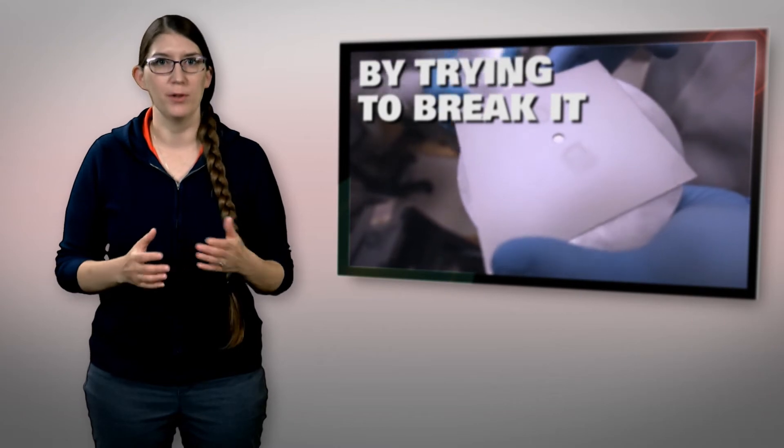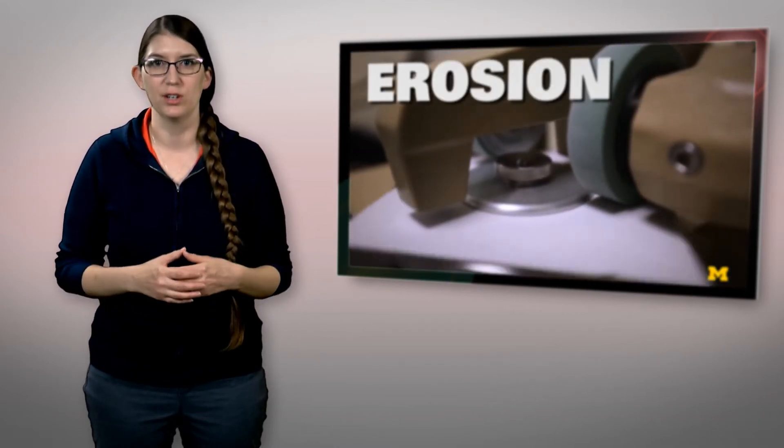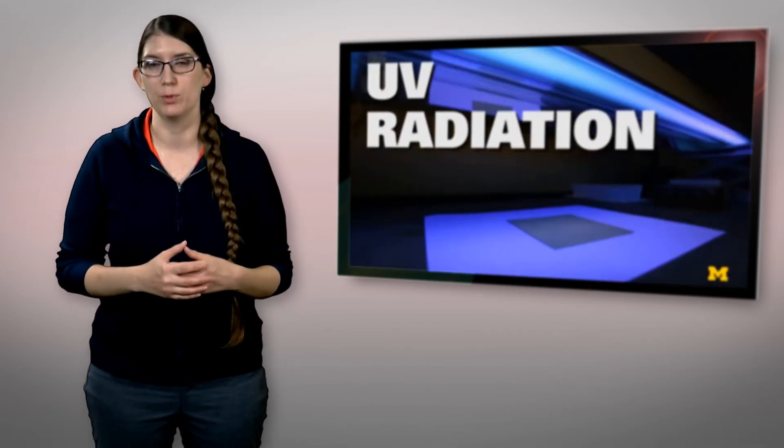What makes this different from other hydrophobic materials is its ultra durability and self-healing nature. When molecules of the coating are scraped away, other molecules migrate to fill in the gaps. Researchers say the coating has the ability to restore water resistance hundreds of times when damaged.